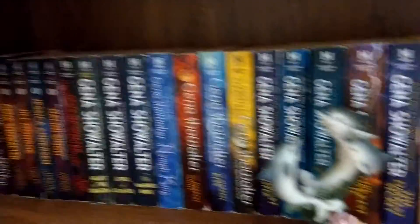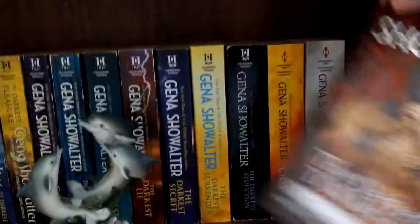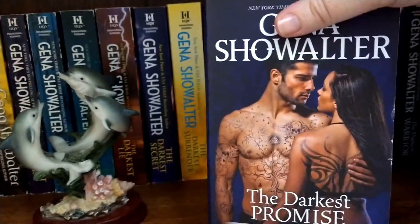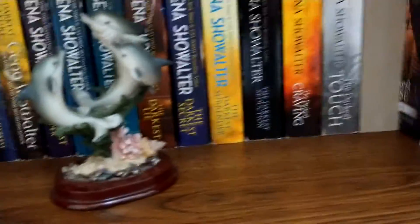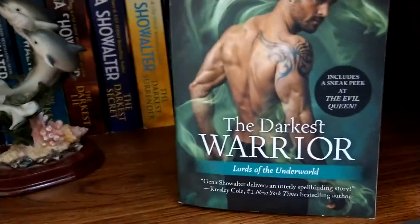And we're on to my Gena Showalter shelf and a little random dolphin. Having read The Darkest Torment, The Darkest Promise — the female's the main character this time — and The Darkest Warrior.